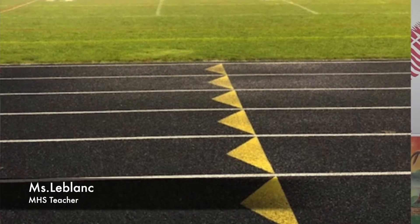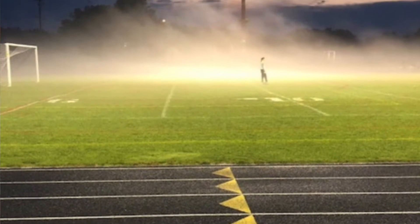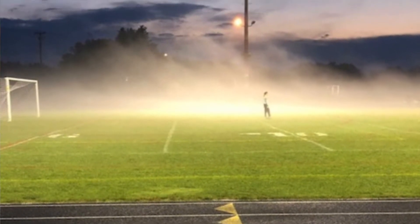The second submission, submitted by Sandy LeBlanc, or Mrs. LeBlanc, is a picture taken at Clinton High School. This was post-rain, and the scene is very mysterious, with great steam rising from the ground.